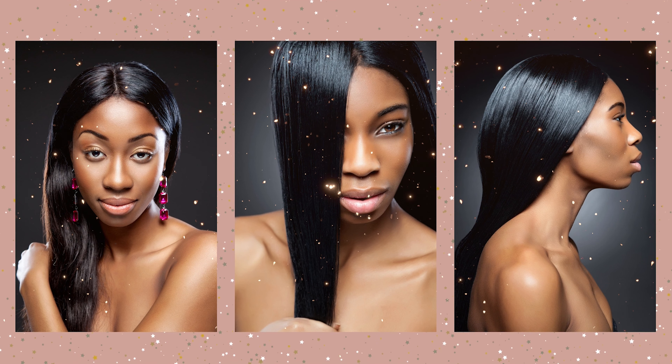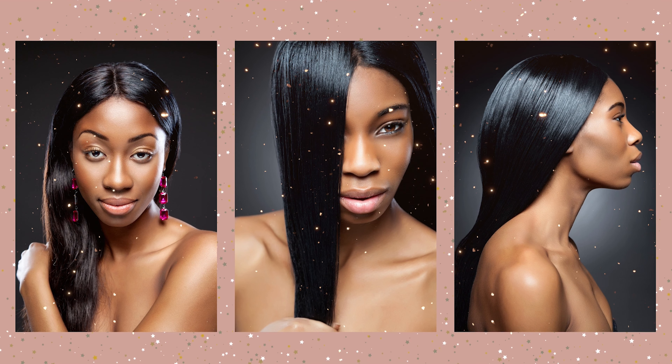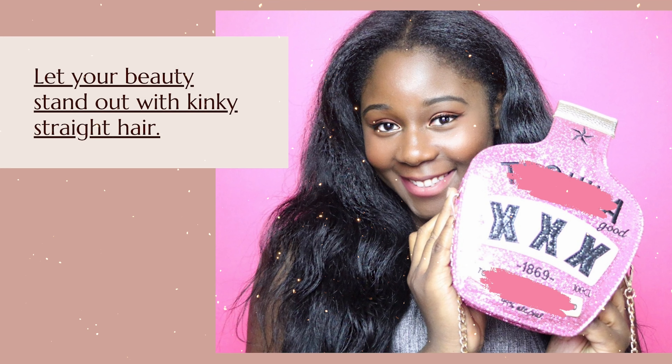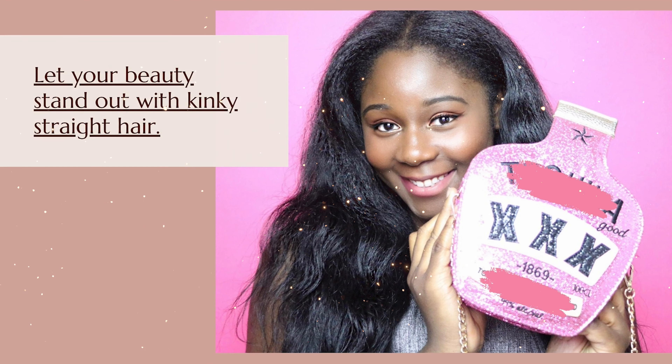For density, choose a density you can commit to for a year. For texture — pattern and texture are two different things. A lot of Black women will choose hair textures that are silkier or straighter, but here is what I recommend: go with a kinky straight.